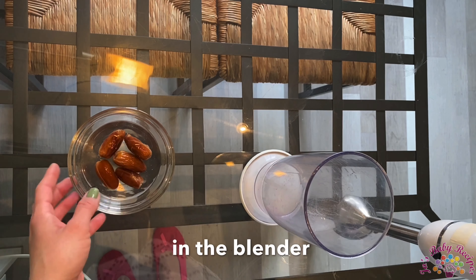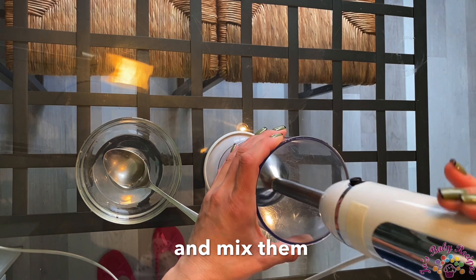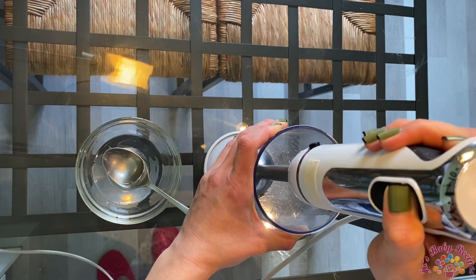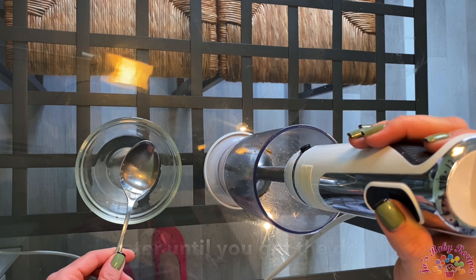I'll put the dates in the blender and mix them, adding water until I get the desired sauce consistency.